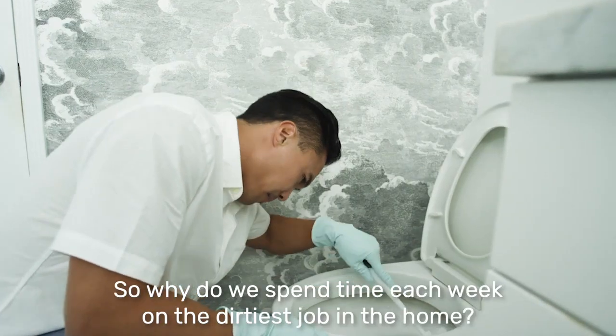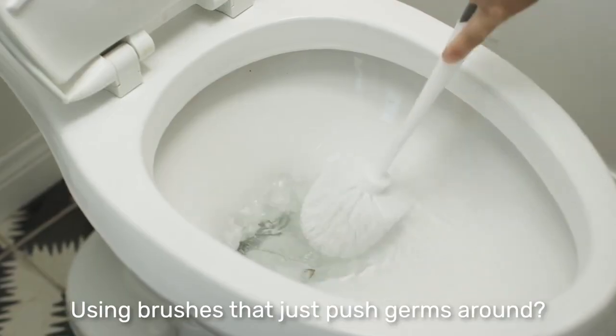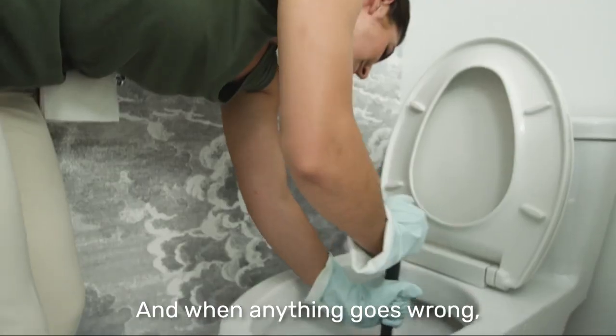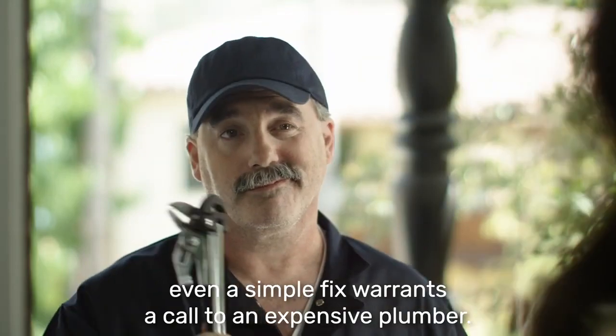So why do we spend time each week on the dirtiest job in the home, using brushes that just push germs around, while exposing our family and pets to harmful chemicals? And when anything goes wrong, even a simple fix warrants a call to an expensive plumber.